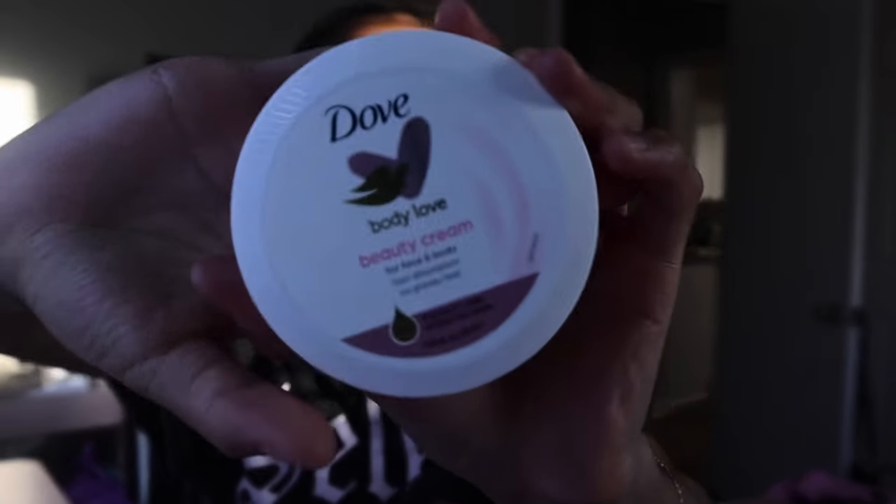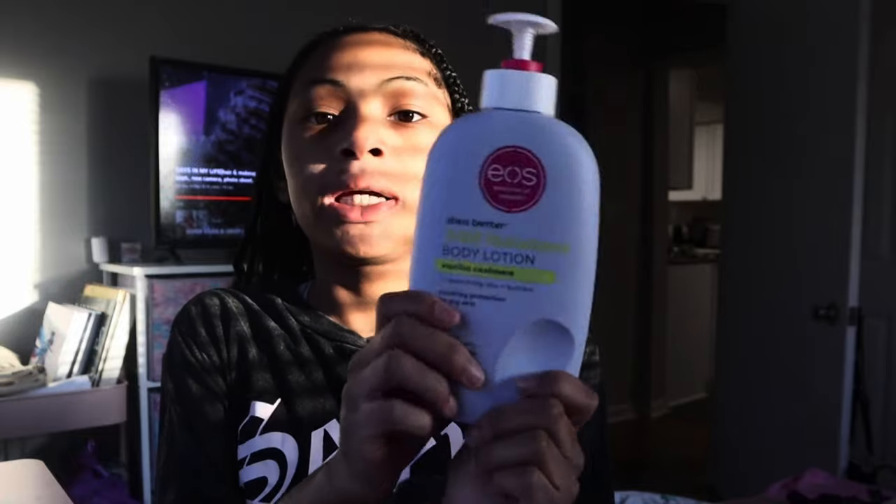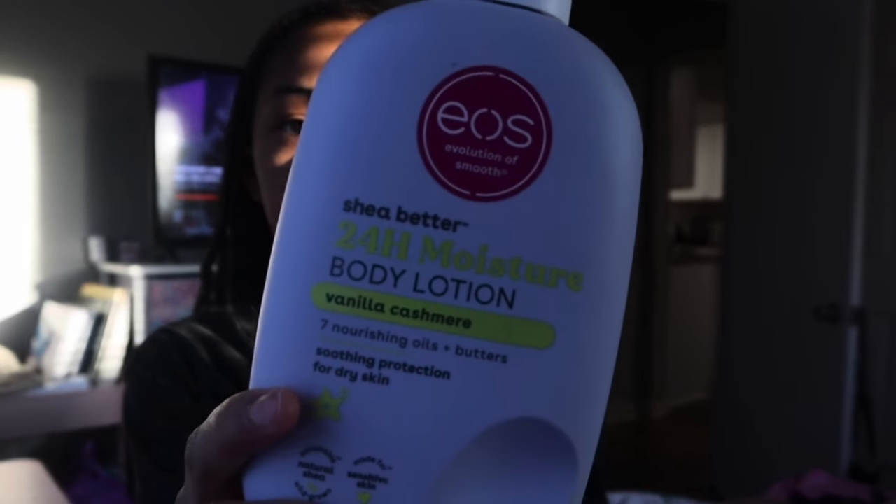I'm about to do my edges, but I wanted to do a face mask too. I already washed my face in the shower. Let me show y'all some products I've been using recently — hygiene products. After my shower, I use this right here, it smells so good and it works really well on my body. I put it on my face sometimes. Then I mix it with my EOS lotion, vanilla cashmere.